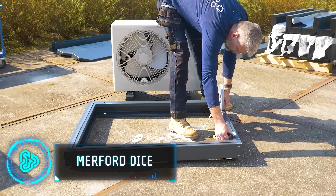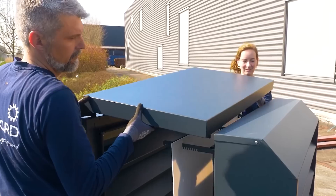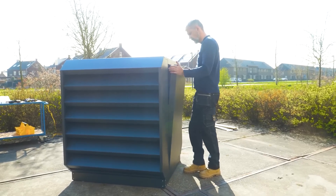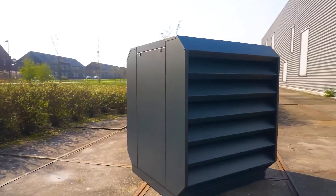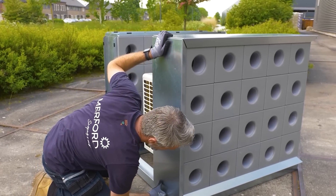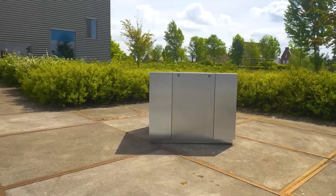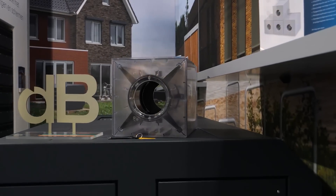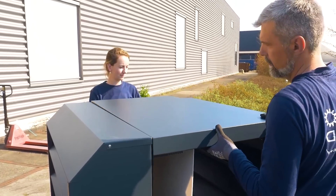The increase in noise pollution is an issue that the UN has even identified. According to the CDC, about 40 million US adults aged 20 to 69 years have noise-induced hearing loss. Therefore, initiatives aimed at making cities quieter are crucial. These covers, called DICE, reduce the noise level by 9 to 15 decibels when placed on heat pumps or air conditioners. It also muffles humming sounds and safeguards your air conditioner from vandalism or harsh weather. This device costs around $3,000 for a single piece.